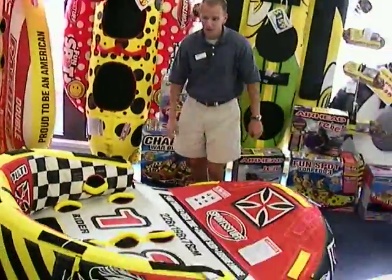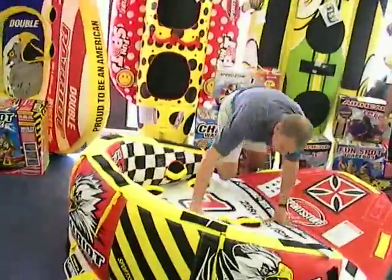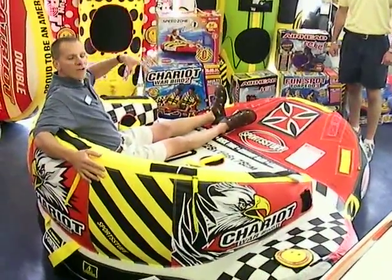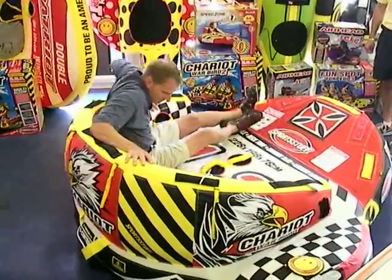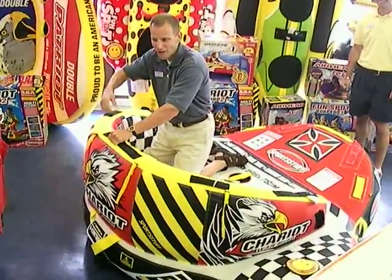Take for instance this one here. This is the Chariot Warbird 2. Two people can sit in this thing, be towed across the lake, or you can just hang out in the water with it. But this has two tow points — it can be towed going that way, or it can be towed going this way too, so you can ride it like a chariot.